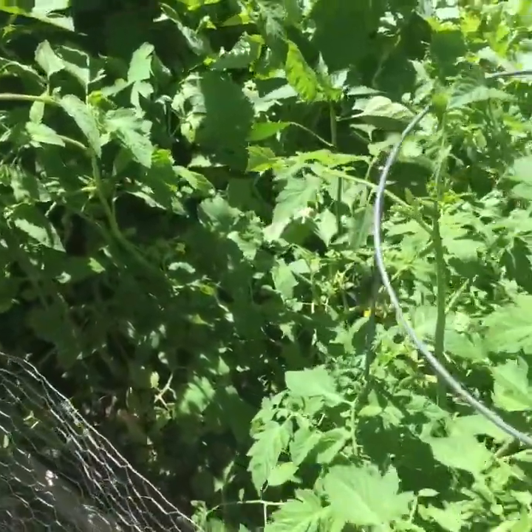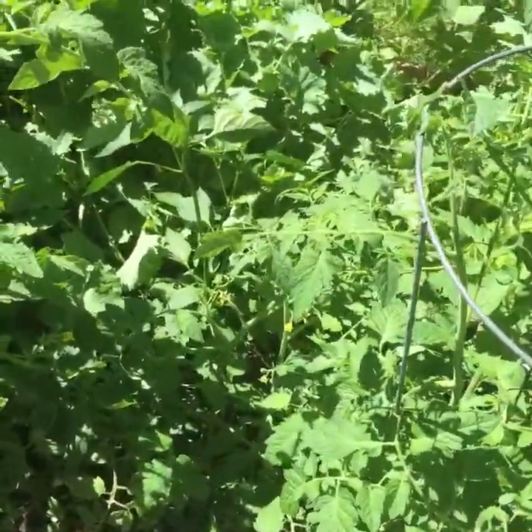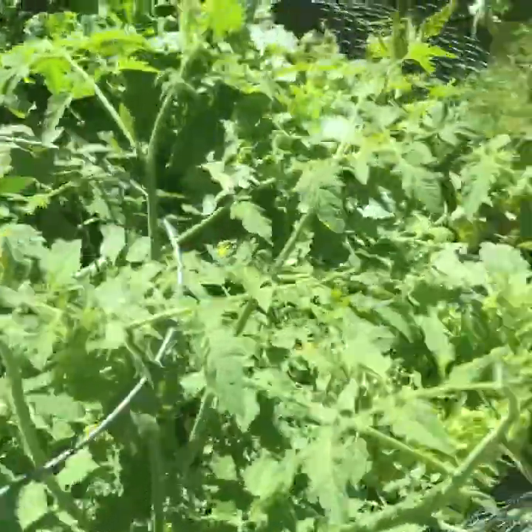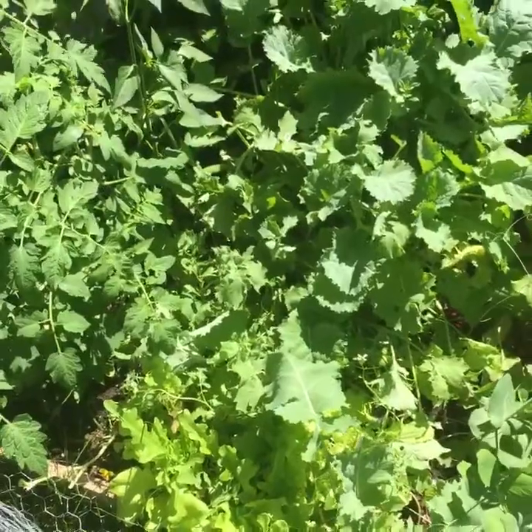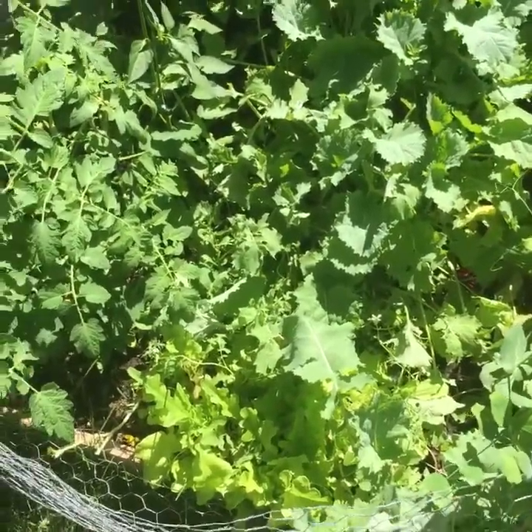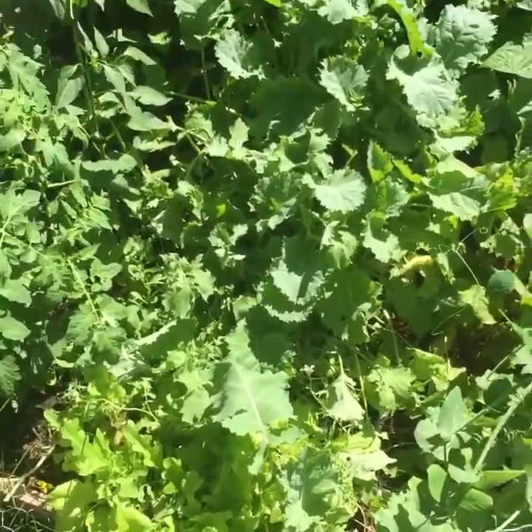That's pretty much the garden update for today. Thanks for tuning in — check out BachelorBasics.com as always for information on what I'm eating, what I'm doing, and different events. There should be a post up later this week on how to do laundry. That's it for now on this sunny Tuesday morning — thanks for joining, drop me a note, and have a great week everybody. See you next week!